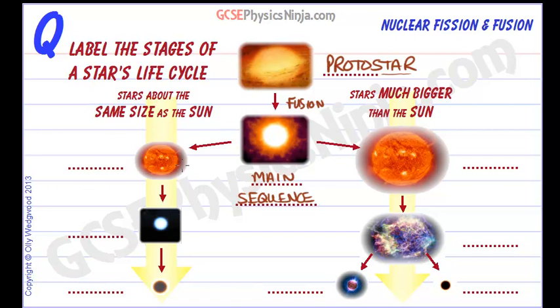This phase can last thousands of years or nearly a billion years, depending on the size of the star. This phase is called a red giant.